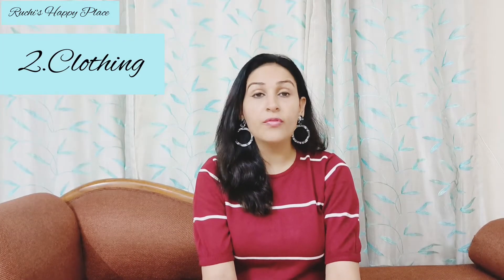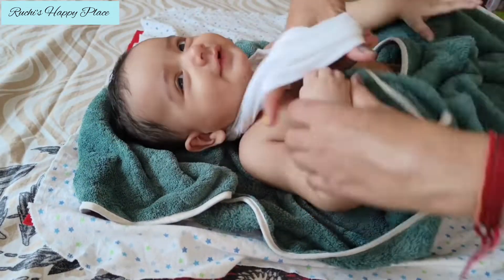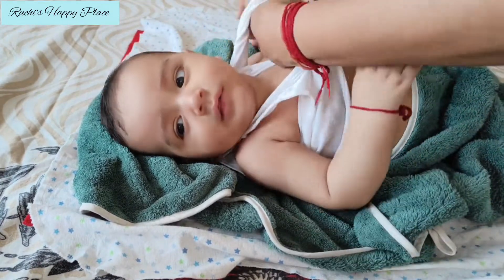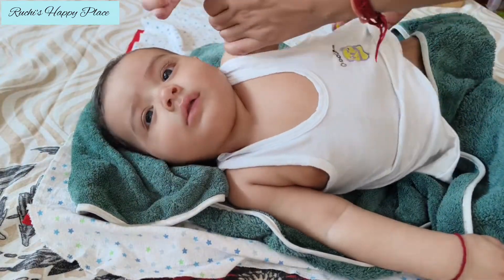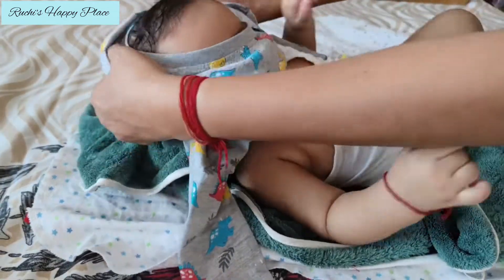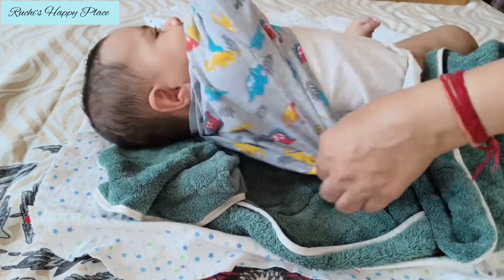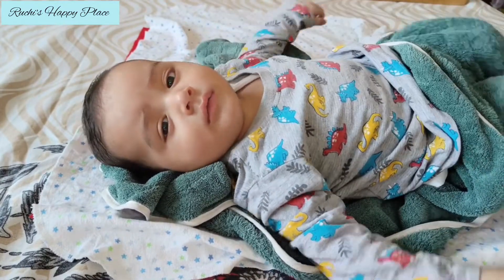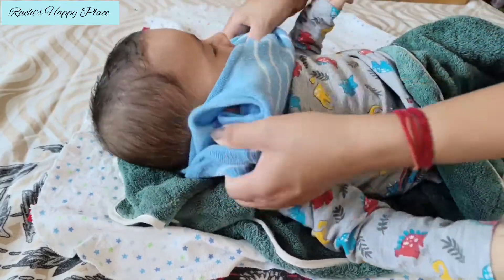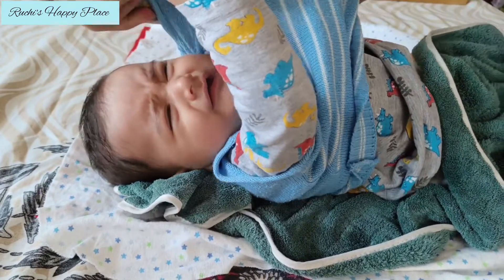The second point is clothing. In winter, always dress your babies in layered clothes. First, always wear a layer of cotton — always put on a vest, meaning a baniyan. After that, wear a full-sleeves T-shirt, a sweater, and a jacket. You can increase the layers of clothing this way. Always start with a cotton dress because the child feels comfortable with cotton. If you wear a woolen dress directly, the child will get a rash, itching, and will feel uncomfortable.